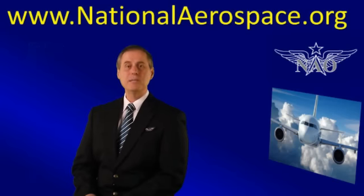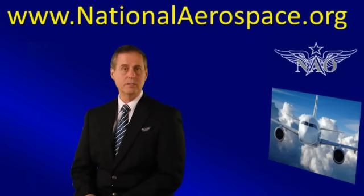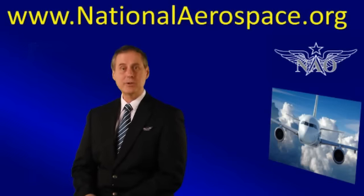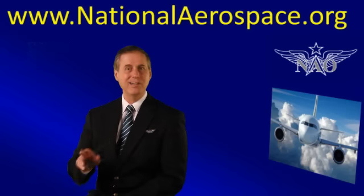If your company would like to be featured in one of this year's videos, then contact us at once. You can do this by visiting our website at www.nationalaerospace.org. Together, let's create an inspiring, results-oriented video highlighting your company's top innovations and technologies.